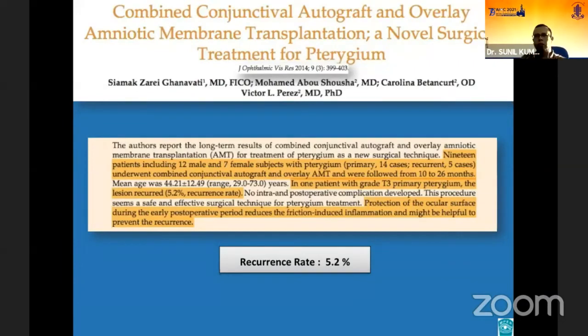Many studies have documented that friction between the eyelids and the corneal and conjunctival wounds could stimulate the healing process and could also cause wound dehiscence, which may increase the risk of recurrence. In this study, to reduce friction-induced inflammation, the investigators protected the conjunctival autograft with an amniotic membrane overlay. In addition, they also used a contact lens to cover the corneal and conjunctival surfaces during the initial early post-operative period.